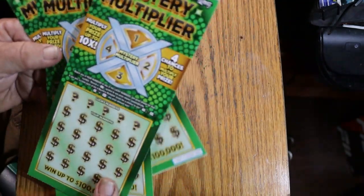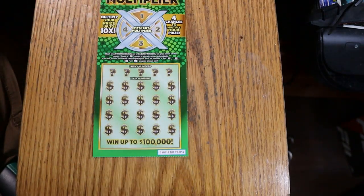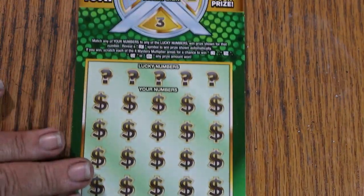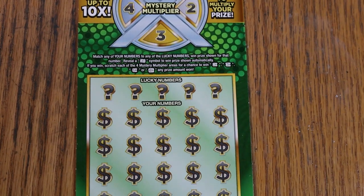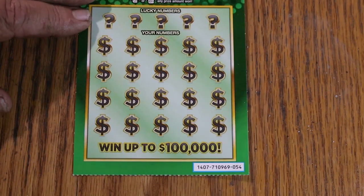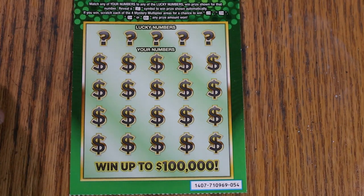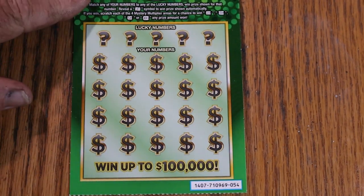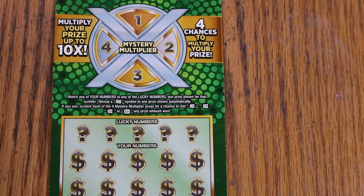I've got tickets 54 through 56. The odds are 1 in 3.45, and the book number is 710969. Match your number with any of the lucky numbers, win the prize shown. Reveal the dollar bill symbol, win prize automatically. Scratch each of the four Mystery Multipliers for a chance to win 2, 3, 5, or 10 times. Now, I've done this ticket one other time — I think Random Red did the multipliers first, then the numbers. Either way works, but we're going to try it that way this time.